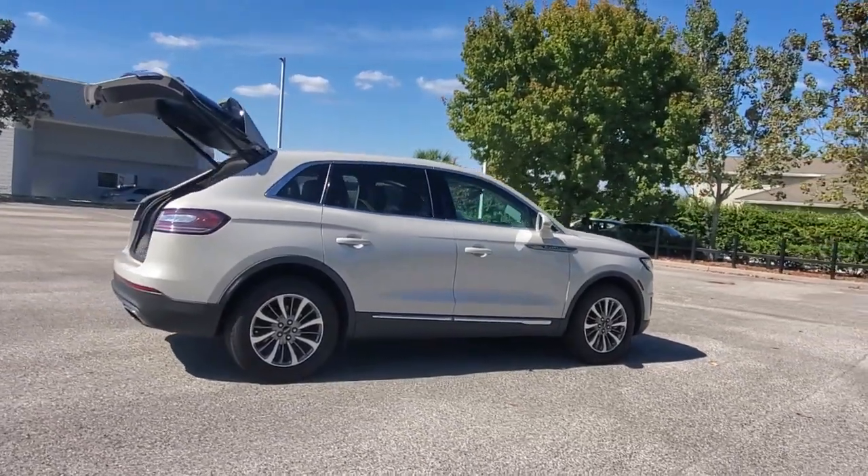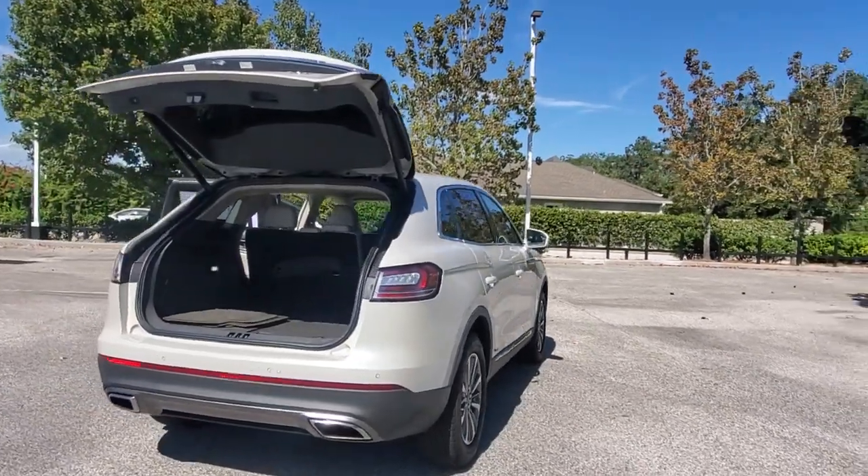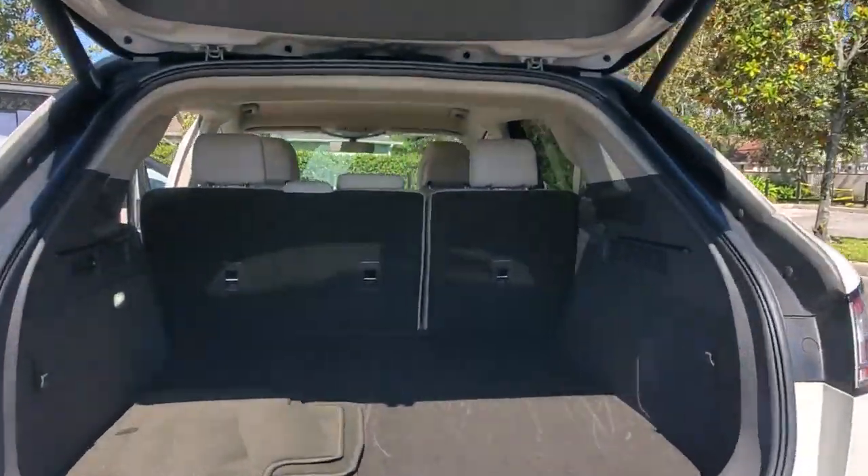Transcend the ordinary. Get behind the wheel of this distinctive Nautilus and experience the comfort of a luxury sedan coupled with the versatility of an SUV, all wrapped up in high-end style.